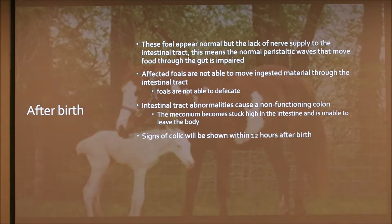When they're born they appear normal, but they're completely white — except in some cases they do have some black on them. They have a lack of nerve supply to the intestinal tract, which means the normal peristaltic waves that move food through the gut are impaired. They can't defecate; the food can't move through the intestines. They don't have a functioning colon.